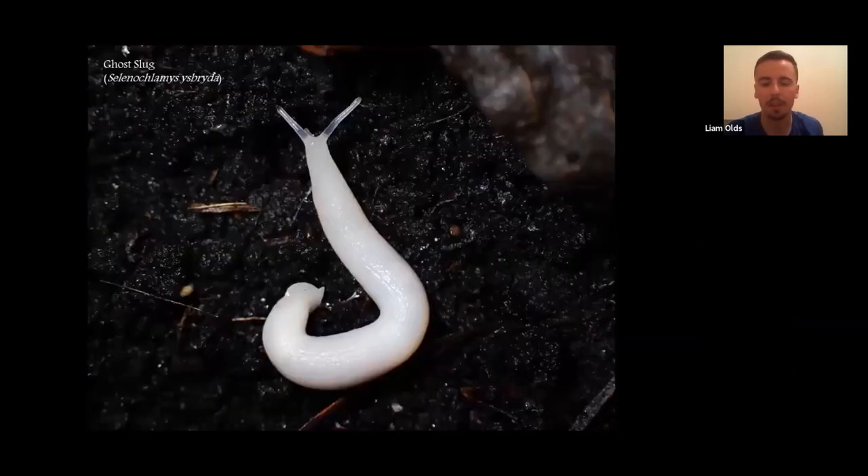There are also some really cool slugs. The most interesting is the ghost slug — my favourite slug of all — with its ghostly white colour. They're subterranean, living underground and feeding on earthworms, not believed to cause any damage to earthworm populations. This species was only described new to science in 2008 from a Cardiff garden and has since been discovered in North Wales, South Wales, Oxford, Devon, and other places. It's believed to be the first species to have a Welsh word within its scientific name.